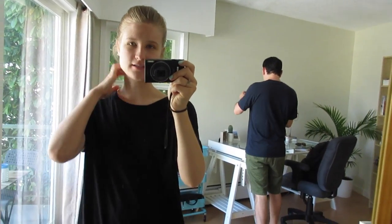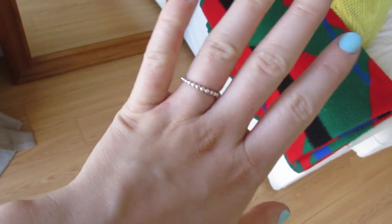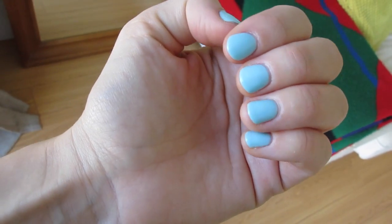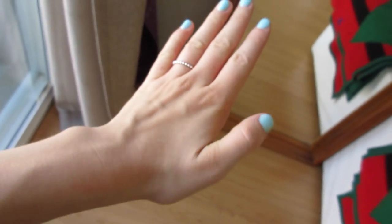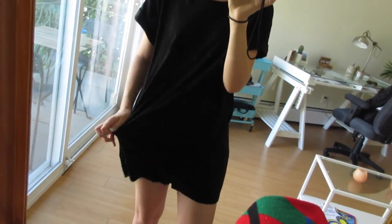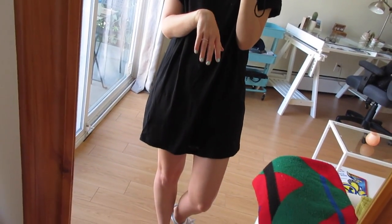Yesterday I went and got my nails done. Tell me what you guys think about these nails. My hands are like gremlin hands because I have eczema, so my hands are really yucky looking, but it's fine. This is the color I chose — very summery. And my thumb is sparkly. I got a sparkly thumb on both hands and I really like it. I probably should have gotten red, which is more my comfort zone, but I really like blue nails as well.